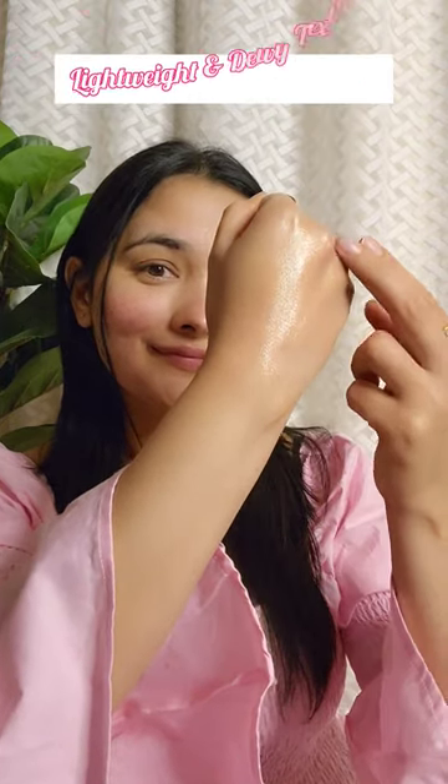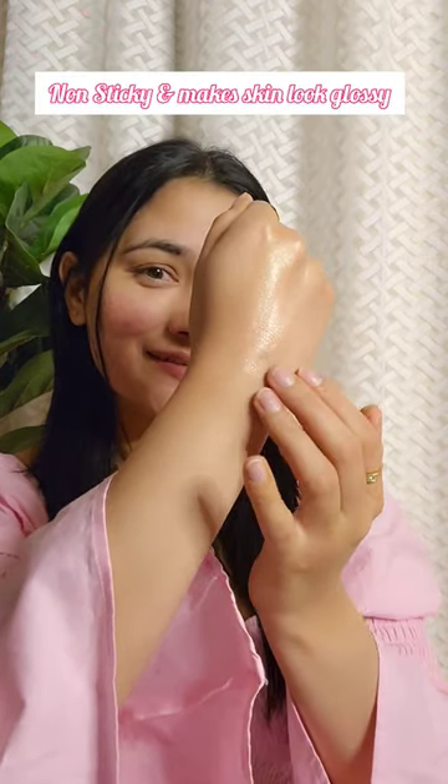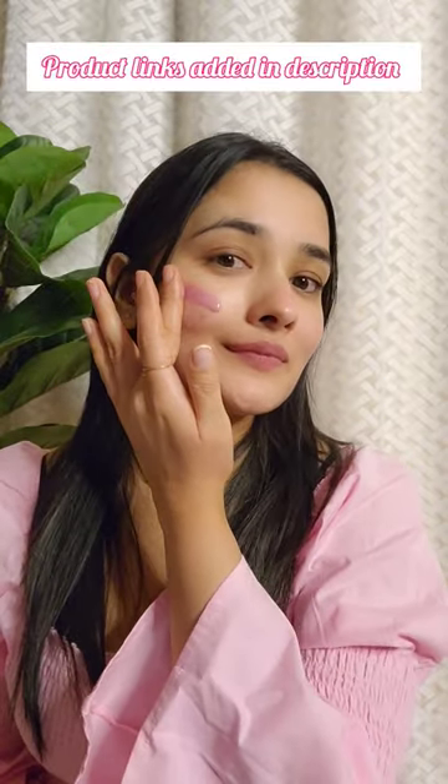It is suitable for all skin types. First, I am using Radiance Plus Juicy Dew Drops. It has watermelon, niacinamide, and hyaluronic acid. It gives an instant soft radiant glow for a shimmery look and makes skin look glossy, dewy, and luminous.